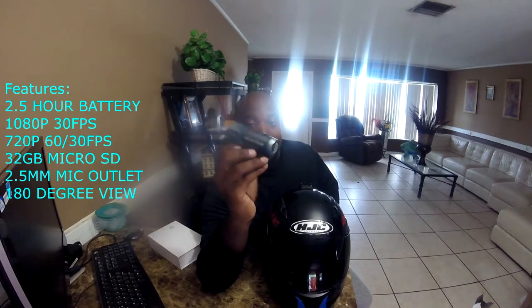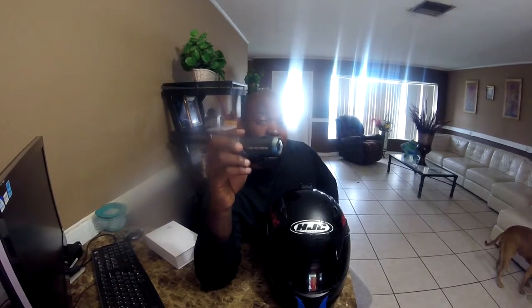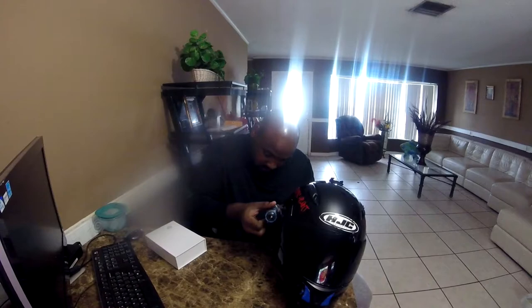The camera I've been using for my moto vlogs is the Ion Air Pro 2 — I absolutely love this camera. It has a two-and-a-half hour battery life, 720p at 60 or 30 frames per second, and 1080p at 30 frames per second. The downside is you only get 1080p up to 30fps — it would be great if it had 720p at 120fps but it doesn't. For the microphone, you need a 2.5mm mic. What I did was go to Walmart and find an adapter to convert a 3.5mm to 2.5mm microphone, and that's how I captured all my audio in the beginning.